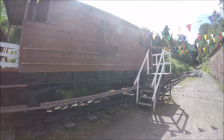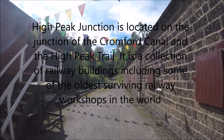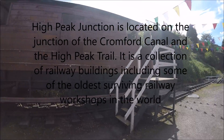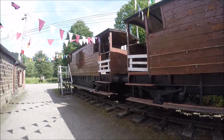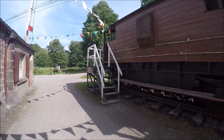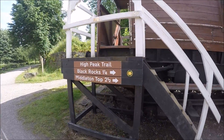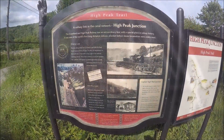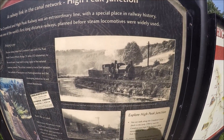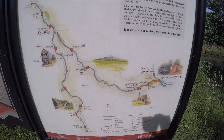These buildings you can see here are the oldest surviving railway workshops in the world. And that's the hill up there that I was telling you about. All the way along this canal there are little posts and signs telling you all about the canal, when it was built, and what it was used for.